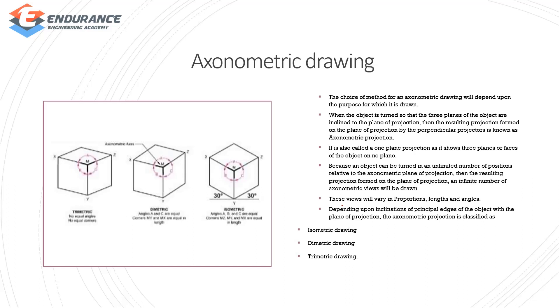In axonometric projection, we have a proportion and angle of proportion. Types of axonometric projection are: isometric projection, diametric projection, and trimetric projection. Isometric projection, diametric projection, and trimetric projection are the three sub-types.